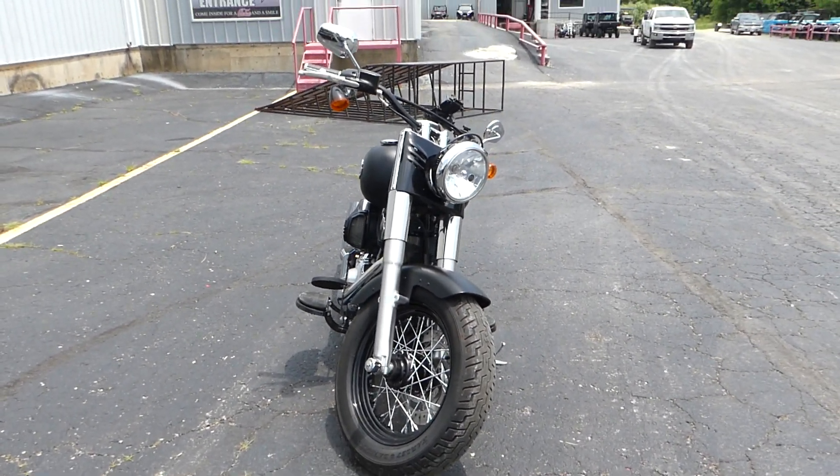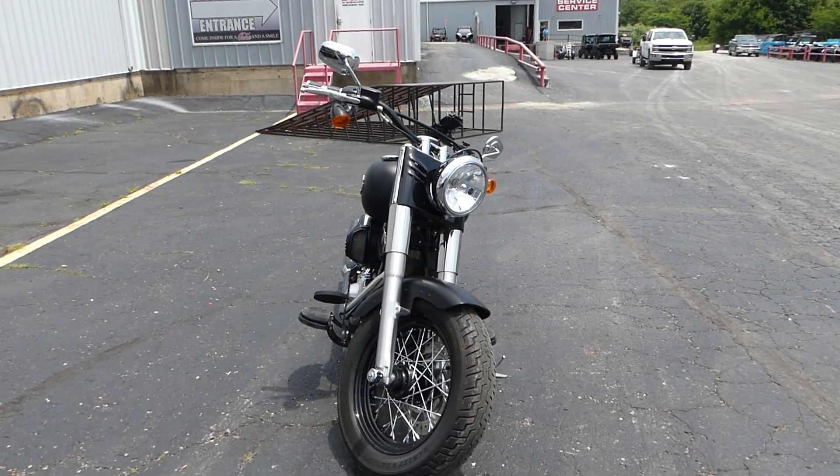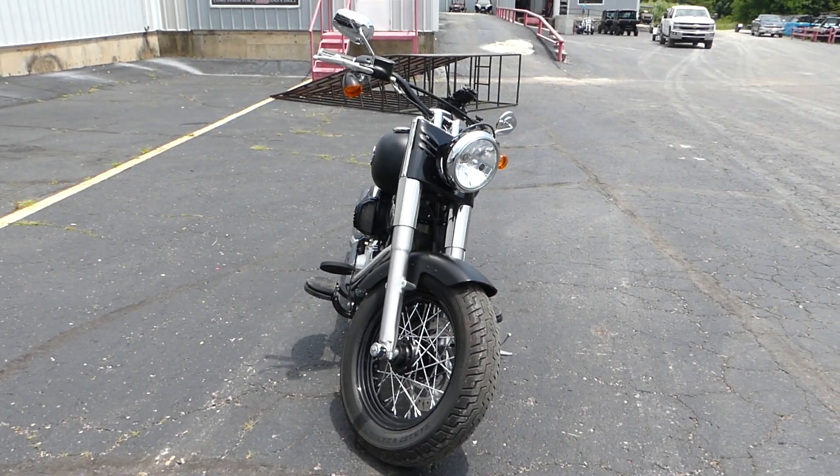If you're interested in this 2017 Harley-Davidson Softail Slim, please give us a call at Mega Motorsports in West Plains, Missouri.